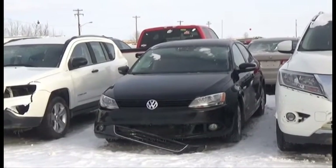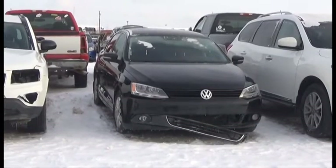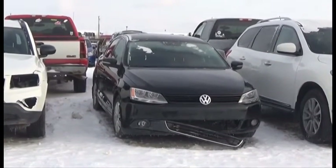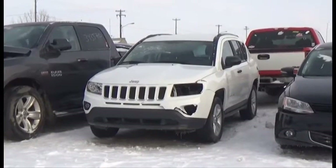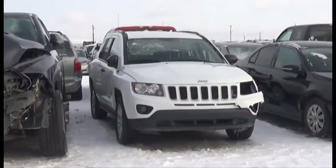Lot number 239 is the 2013 Volkswagen Jetta, V6, AOD, Loaded, Power Seat, Heated Seats, 60K. Lot number 238 is the 2015 Jeep Compass, 4,800 kilometers.